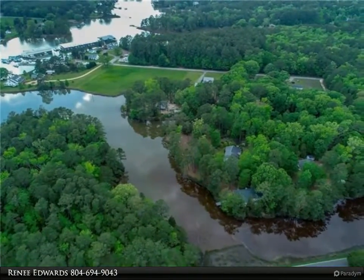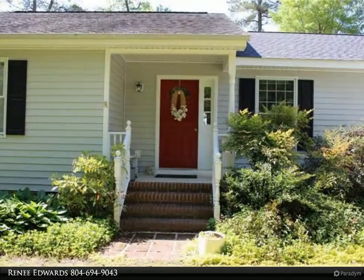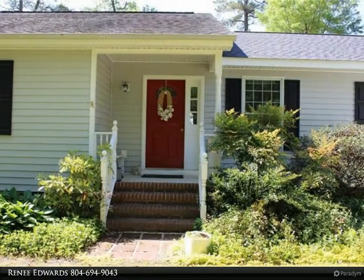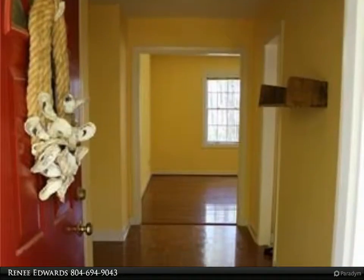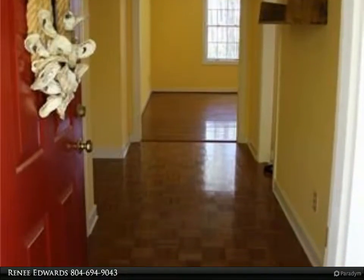This beautiful waterfront property is only 10 minutes from Matthews Courthouse for all your shopping, dining, schools, and entertainment. There is a three-bedroom septic installed and ready for expansion if you desire. Don't miss this lovely private waterfront home.